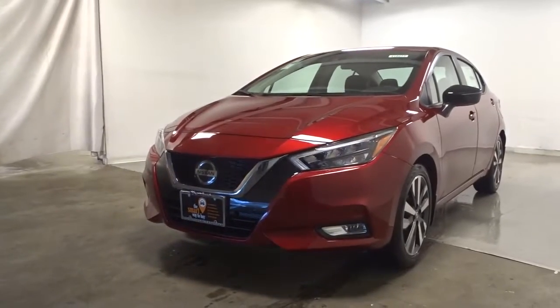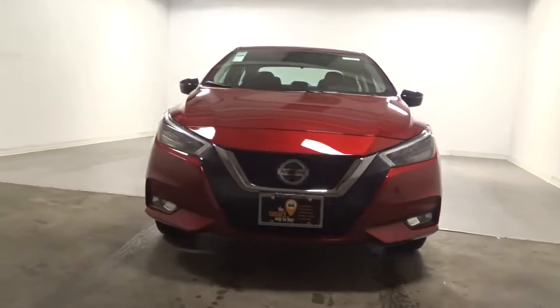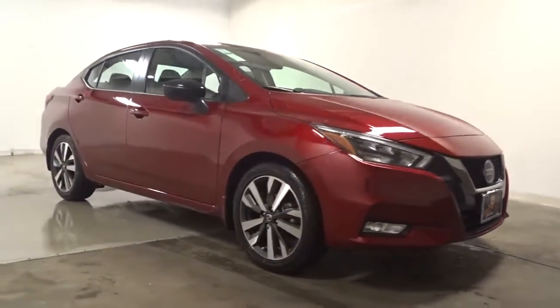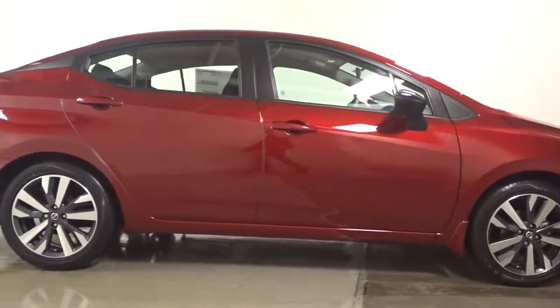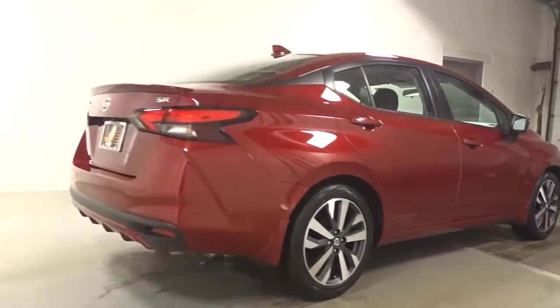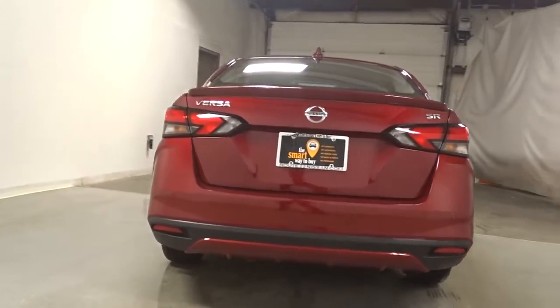Look no further than the 2022 Nissan Versa. Get sleek style and the latest driver assist tech standard in this well-equipped Versa. Aerodynamic and efficient, this upscale compact makes every journey a pleasure. Don't miss the chance to drive this safe and stylish Versa. Our team will give you an outstanding road test experience. Stop in today.